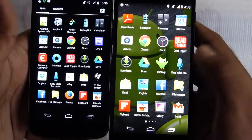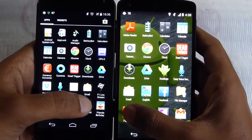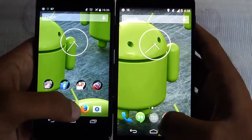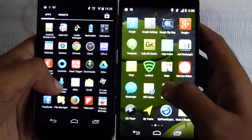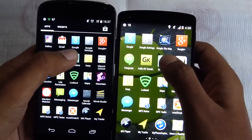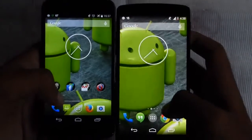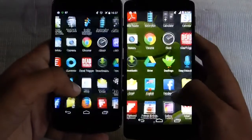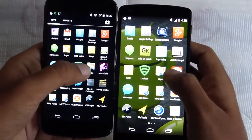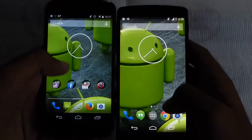Now let's take a look at Flipboard — Nexus 5 first. It's not faster by a huge margin but still it's faster than the Nexus 4. Now let's take the train app, and even here the Nexus 5 is really fast. Now let's take a look at Maps, and even here the Nexus 5 launched a bit faster than the Nexus 4.